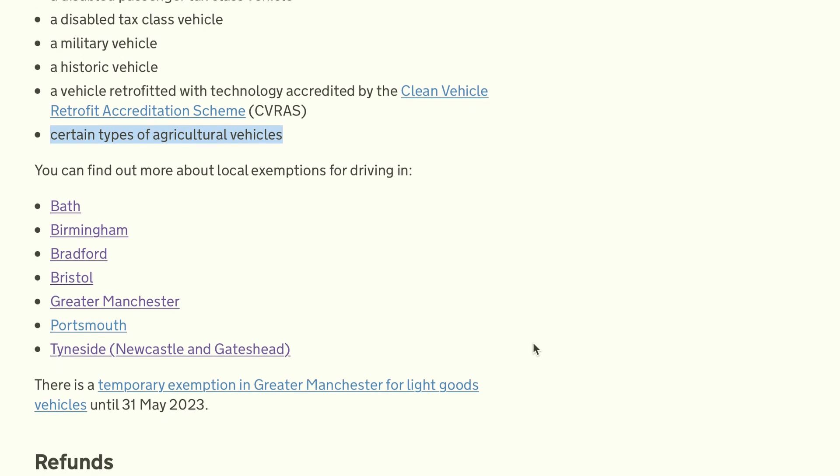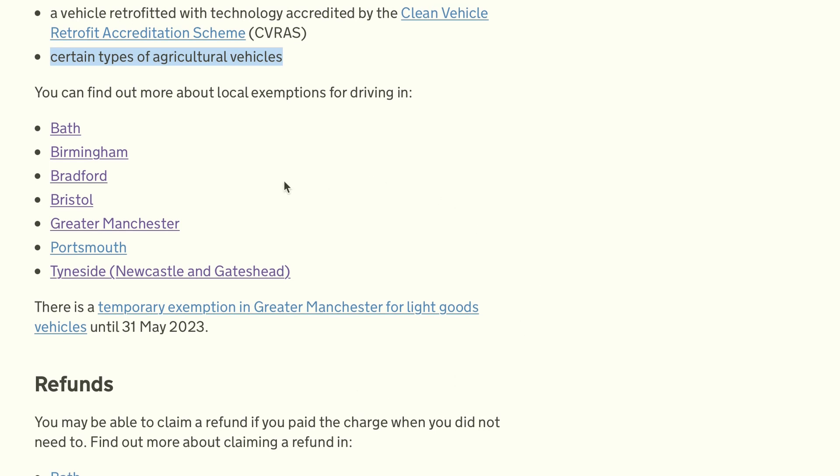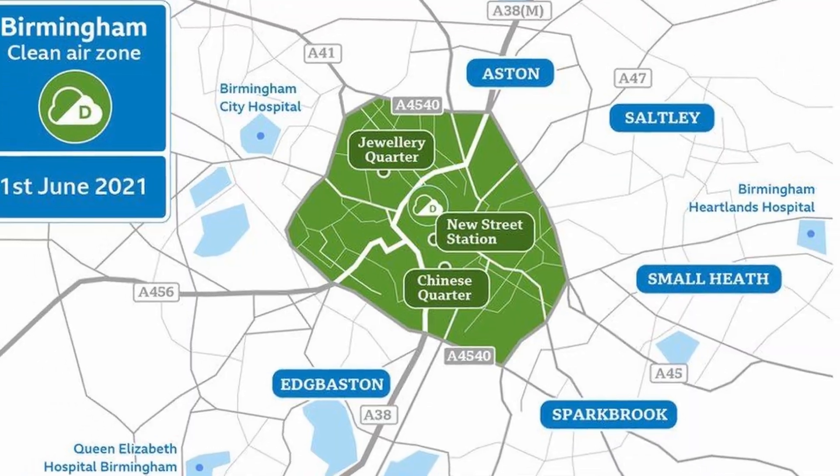Also exempt are select agricultural vehicles, though you'll have to check as it doesn't specify. The rest of the exemptions vary by individual area, with some offering exemptions for businesses, local residents with non-compliant vehicles, or in some areas motorhomes are exempt. Check the link in the description for full individual details in each case.